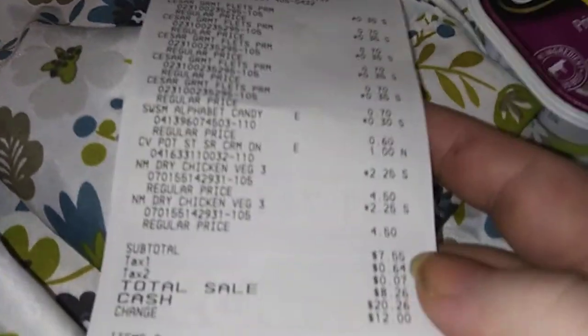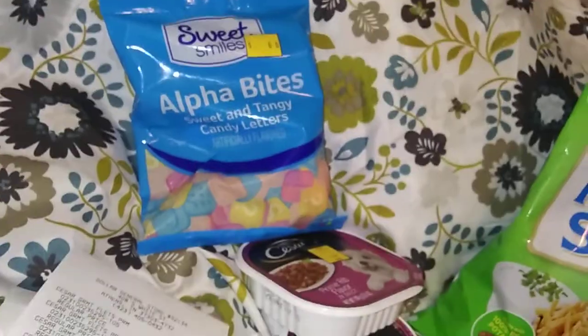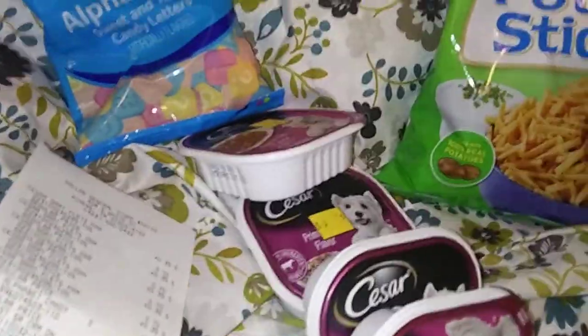This is the third and last receipt. I spent less than I thought because I gave myself a high budget just in case. It came out to eight dollars and 26 cents for nine items — not bad at all.